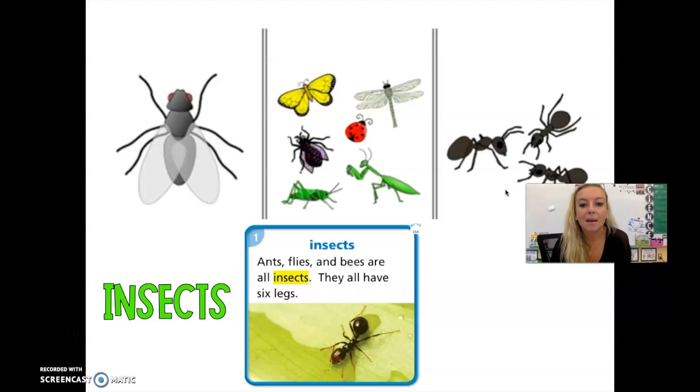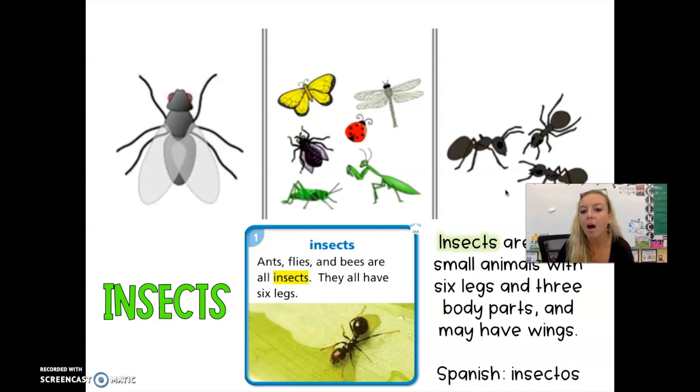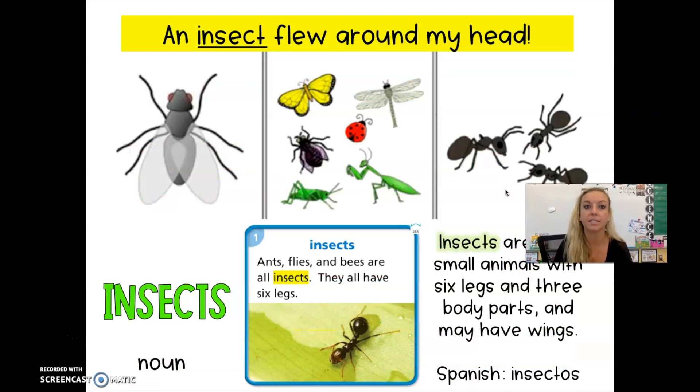Ants, flies, and bees are all insects. They all have six legs. Butterflies are also considered insects — there are lots and lots of other types of insects as well. Insects are very small animals with six legs and three body parts, and they may have wings. In Spanish, insects are insectos. Insects are nouns — they are animals, you can touch them. An insect flew around my head. Can you think of a sentence using the word insect?